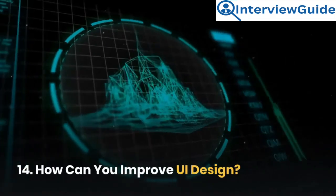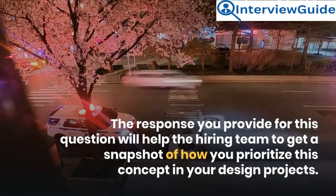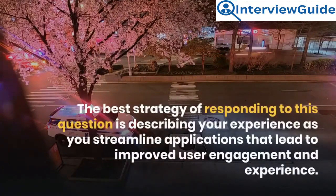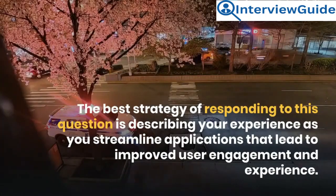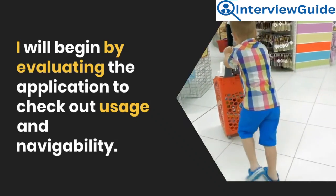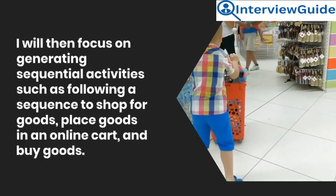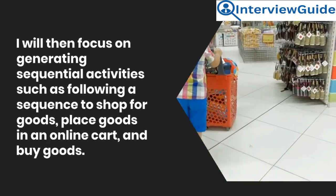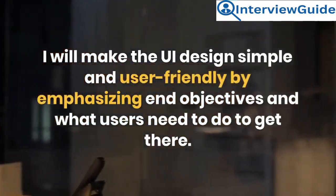Question 14: How can you improve UI design? The response will help the hiring team get a snapshot of how you prioritize this concept in your design projects. Sample answer: I will begin by evaluating the application to check out usage and navigability. I will then focus on generating sequential activities such as following a sequence to shop for goods, place goods in an online cart, and buy goods. I will make the UI design simple and user-friendly by emphasizing end objectives and what users need to do to get there.